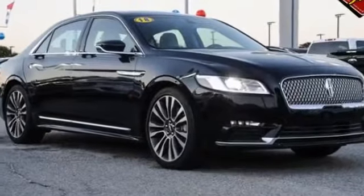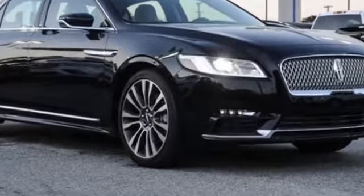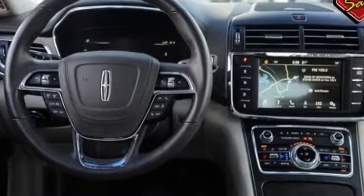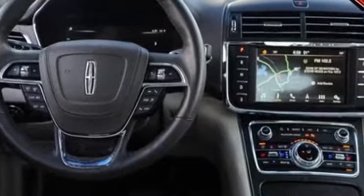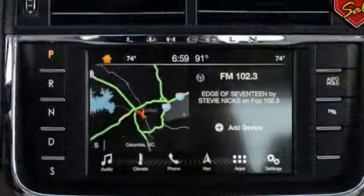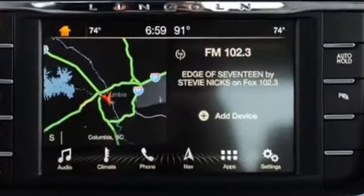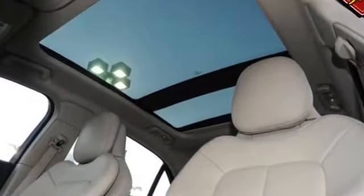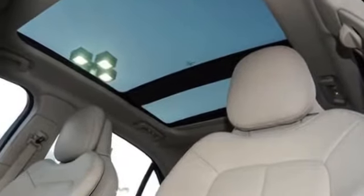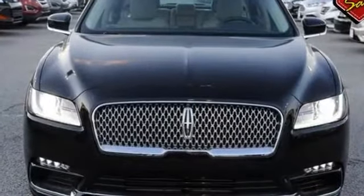2018 Lincoln Continental with less than 16,000 miles on the odometer. It features an excellent mix of comfort and handling, along with side view mirrors with turn signals, satellite radio, navigation, premium sound system, turbocharged engine, heated side view mirrors, leather seats, panoramic roof, wood grain trim, and backup camera. We're here to help you find what fits your lifestyle.